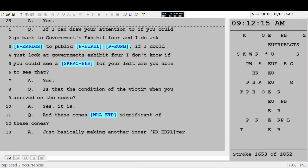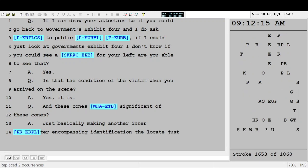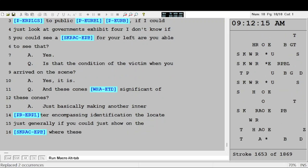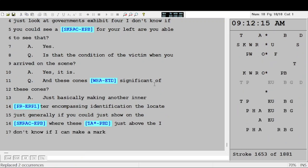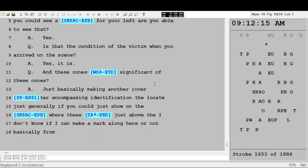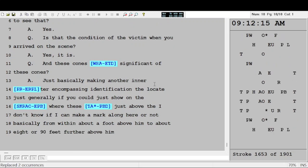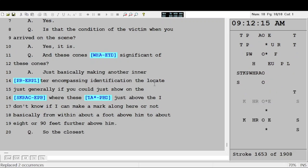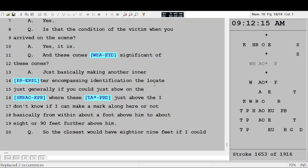If you could look at Government's Exhibit 4 — are you able to see the screen to your left? Yes. Is that the condition of the victim when you arrived on the scene? Yes it is. And these cones that were testified about earlier — what's the significance of these cones? Just basically making an inner perimeter encompassing the cartridge casings, identifying the location that they were in.